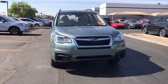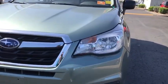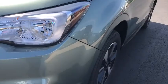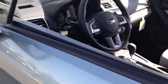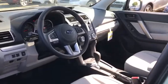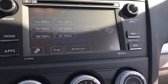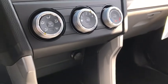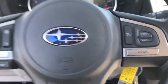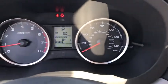A vehicle like this doesn't come along every day. Come in and get it before someone else does. I'll see you in the next video.